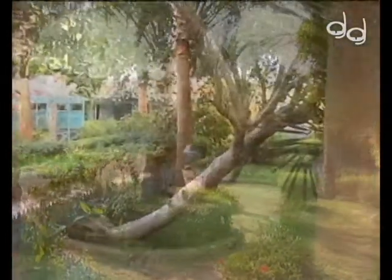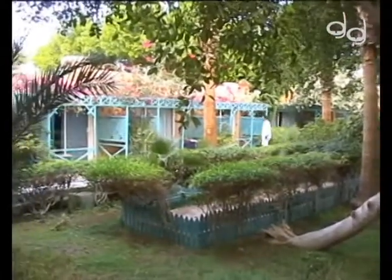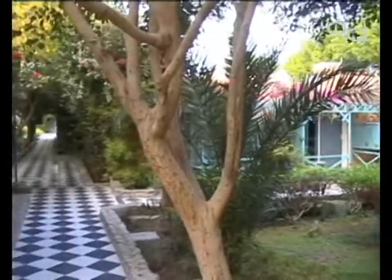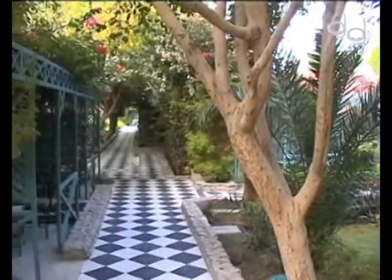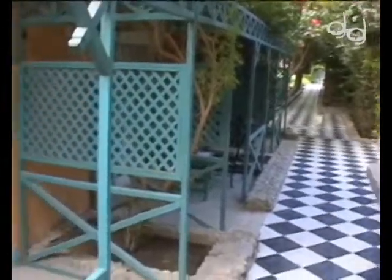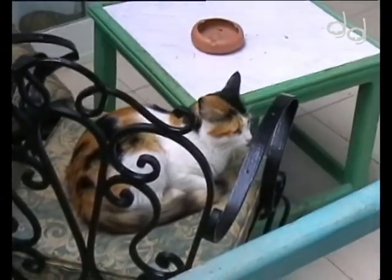Am Ende des Bungalow-Bereichs schließen sich die Sportanlagen an, gleich gefolgt vom Pool und dem Roten Meer. Allgegenwärtig sind in dieser Anlage und typisch für Ägypten natürlich die Katzen, die überall zwischen den Bungalows und den grünen Anlagen ihr Zuhause haben.